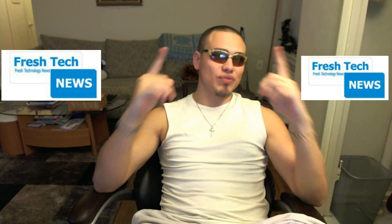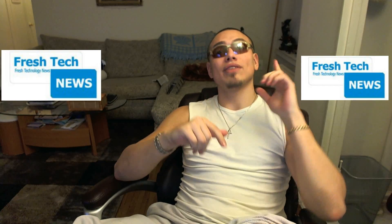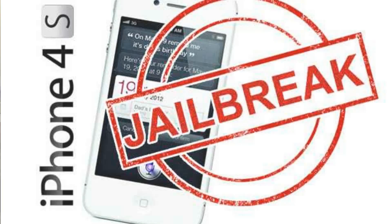What's up everyone, it's FreshTechNews, today with Papa Cage right here, and today we're talking about Untethered Jailbreak iPhone 4s iOS 5.0.1 demo.